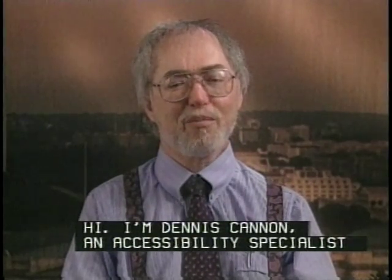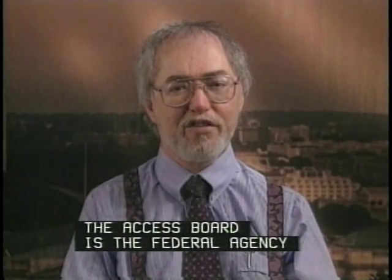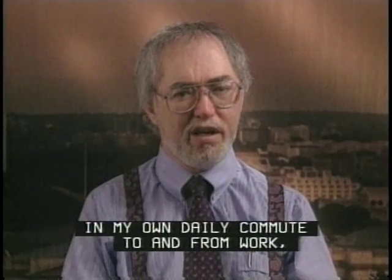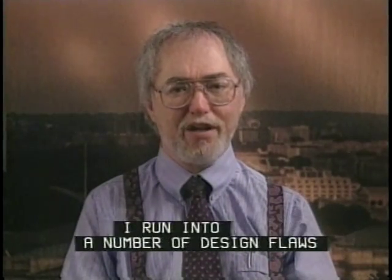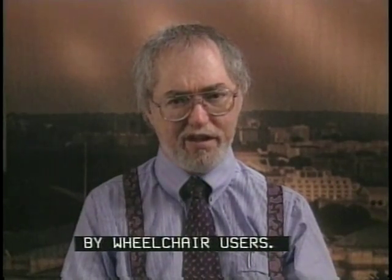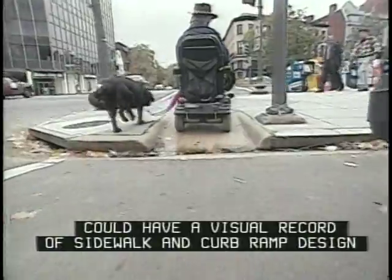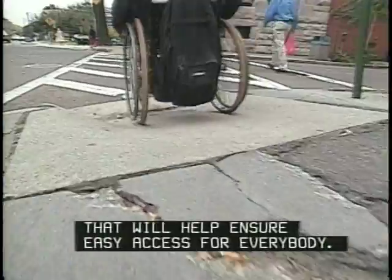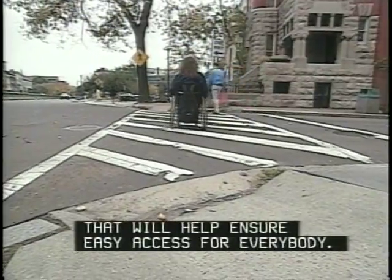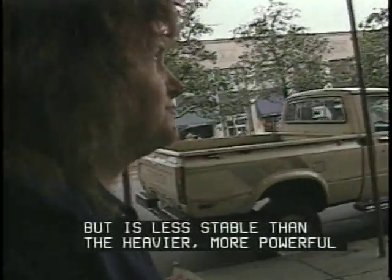I'm Dennis Cannon, an Accessibility Specialist for the Access Board in Washington, D.C. The Access Board is the federal agency responsible for developing accessibility guidelines under the ADA and other laws. In my own daily commute to and from work, I run into a number of design flaws that illustrate the kind of obstacles faced by wheelchair users. My colleague Marilyn and I went out to document these problems so designers and engineers like you could have a visual record of sidewalk and curb ramp design that will help ensure easy access for everybody. Marilyn uses a manual wheelchair, which is more maneuverable and smaller, but less stable than the heavier, more powerful battery-powered chair that I use.